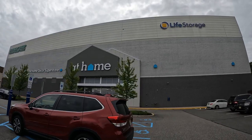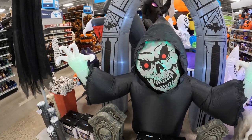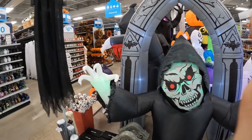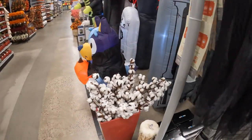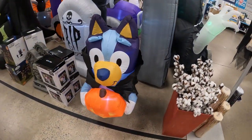I love spooky season. At Home, let's go see what they got. I have come to the right place, my friends. Right away — Bluey's a vampire. He's so cute.